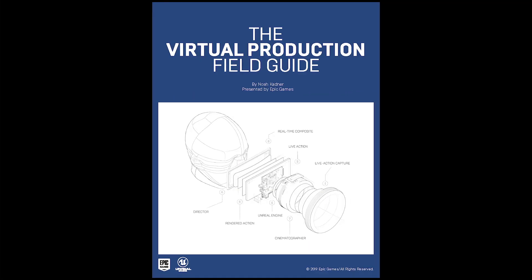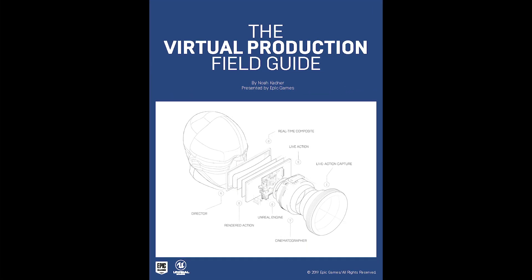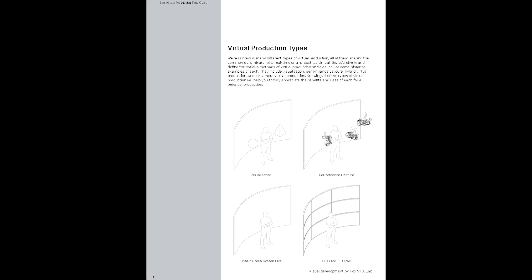In addition, many of you may have read our virtual production field guide released last year at SIGGRAPH. We've just wrapped up a second edition of the virtual production field guide, which goes into greater depth on virtual production workflows, features numerous interviews and use cases, and discusses how remote collaboration has become more important and more beneficial than ever with the current restricted production guidelines.